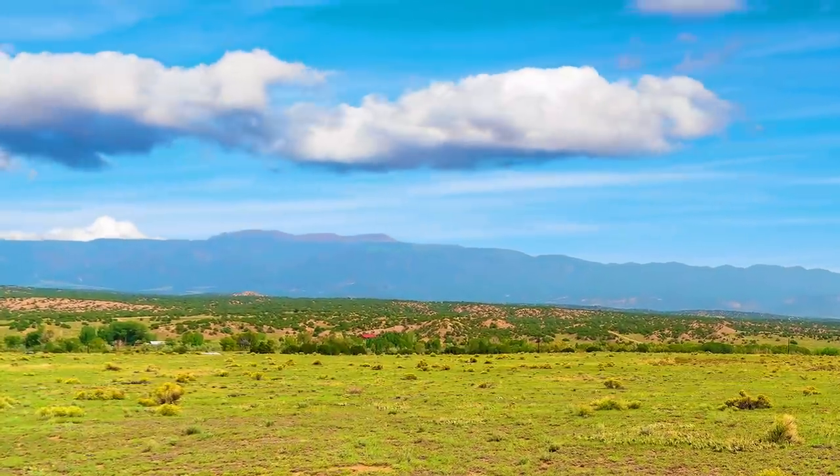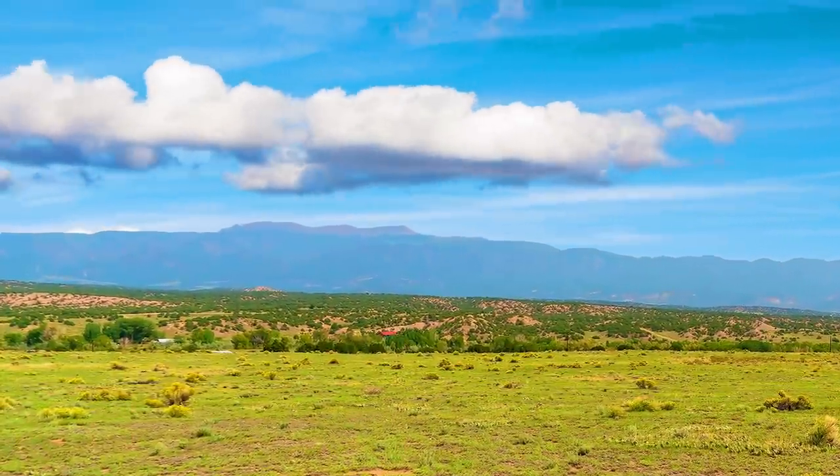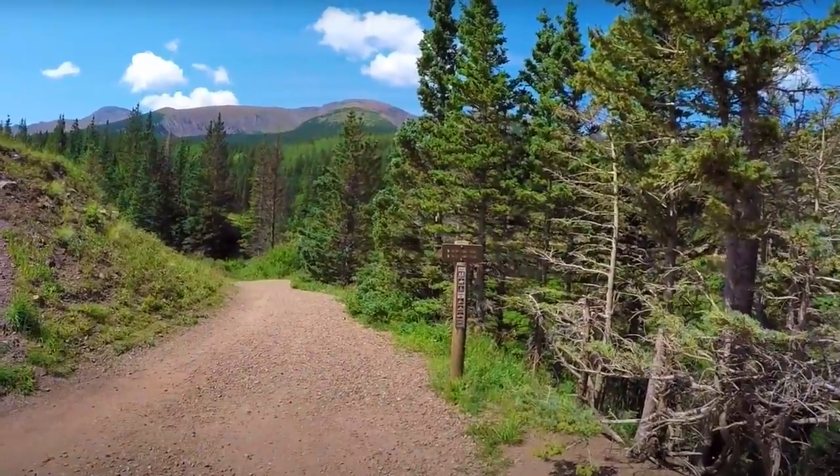Hello, this is Tori with Landio. We have a new 35-acre property in Colorado with amazing mountain views near the San Isabel National Forest.